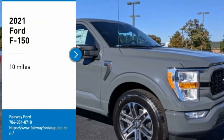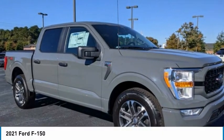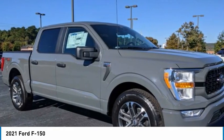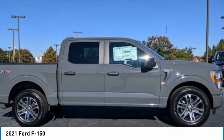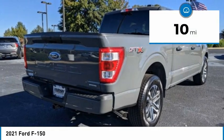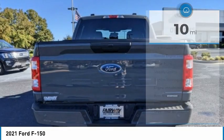Take a ride in the 2021 F-150. A Ford F-150 knows how to handle any situation — it's built to follow orders, no whining. This vehicle has less than 100 miles. Here are some of this vehicle's great options.